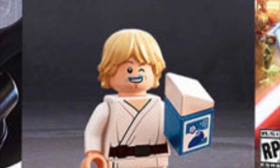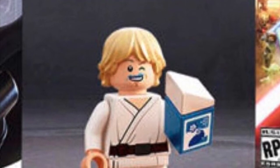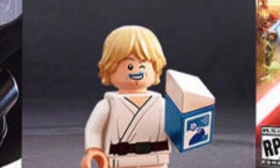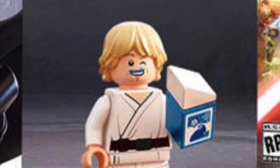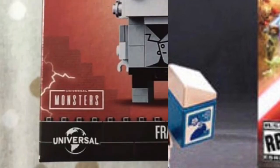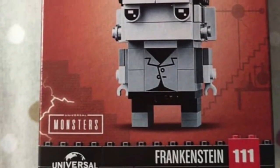Next is the Blue Milk Farm Boy Luke. It's going to be a minifigure promo with the deluxe version of the Skywalker Saga game. Pretty cool — I think it's an interesting choice.